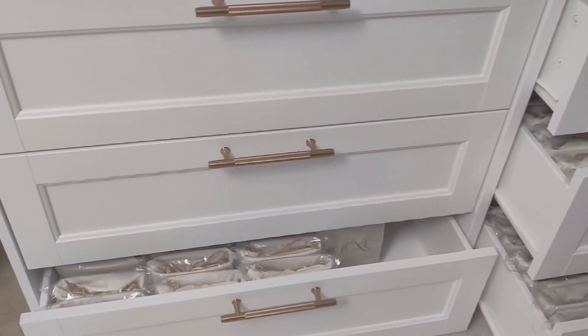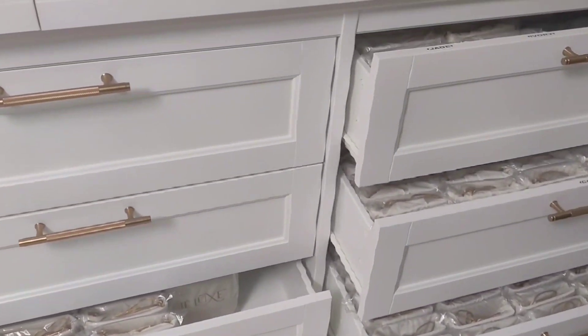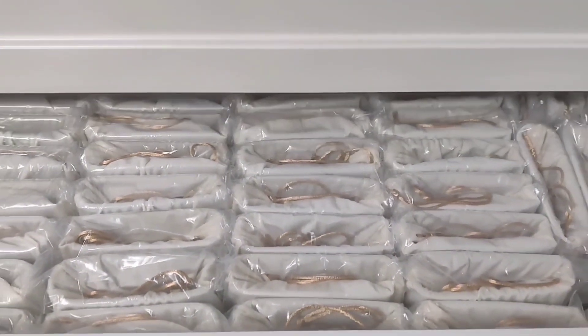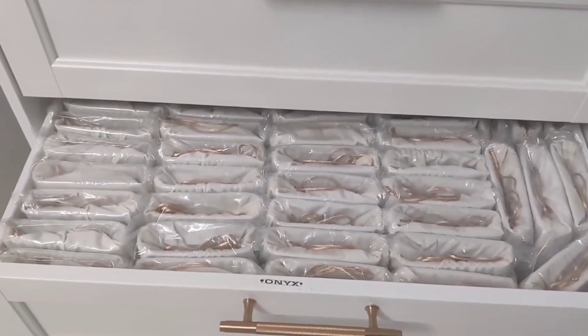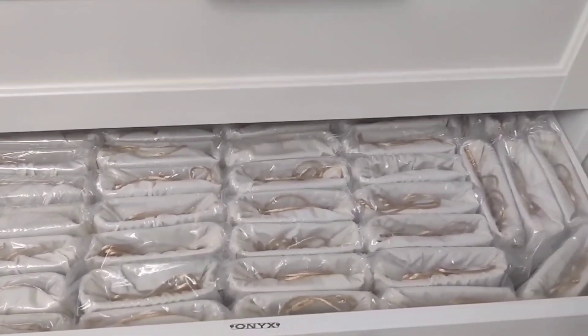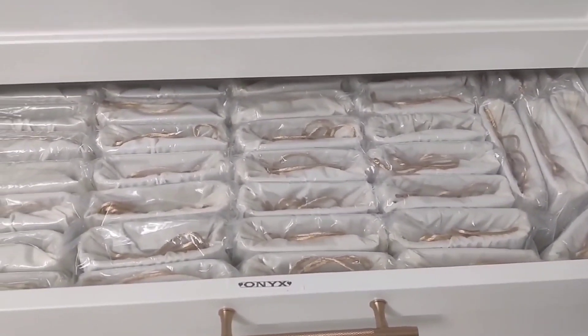All right, y'all. Progress update before I go make dinner for us. We got through all of my wallets and binders today. I feel so good about it and they look so good, you guys. Just having some organization. We literally went through every single one of these and inspected them. All of these are good to go — they've passed quality checks.